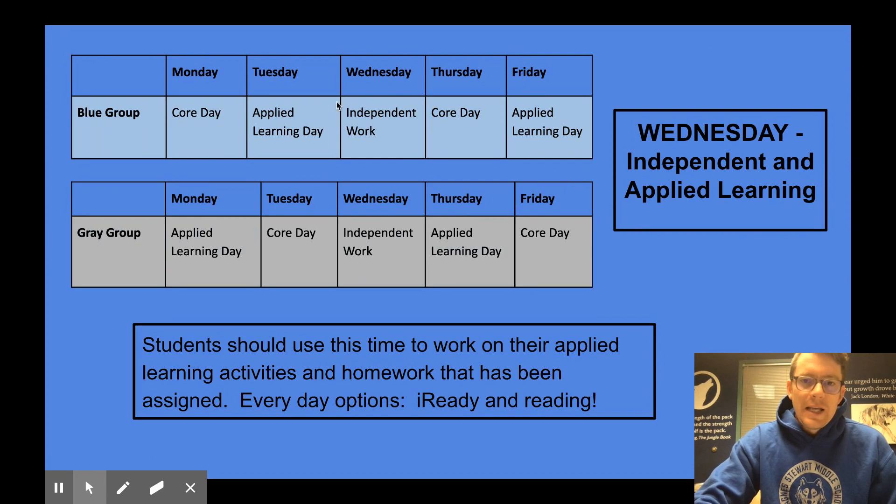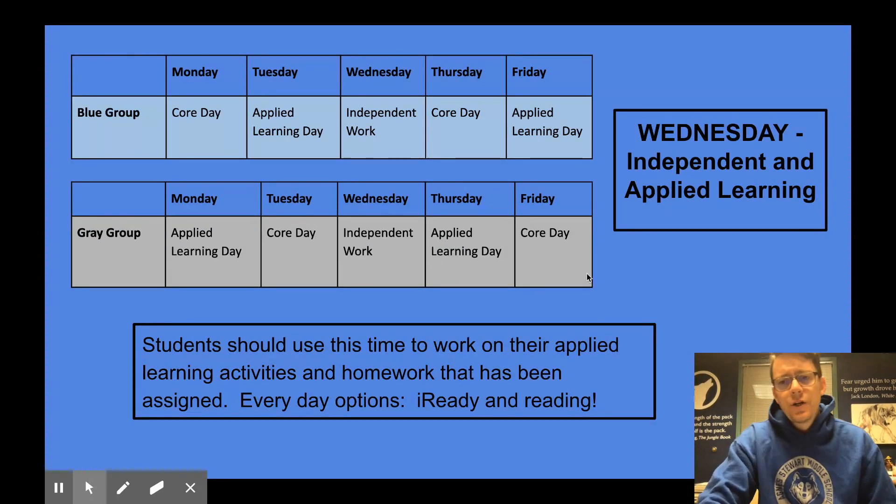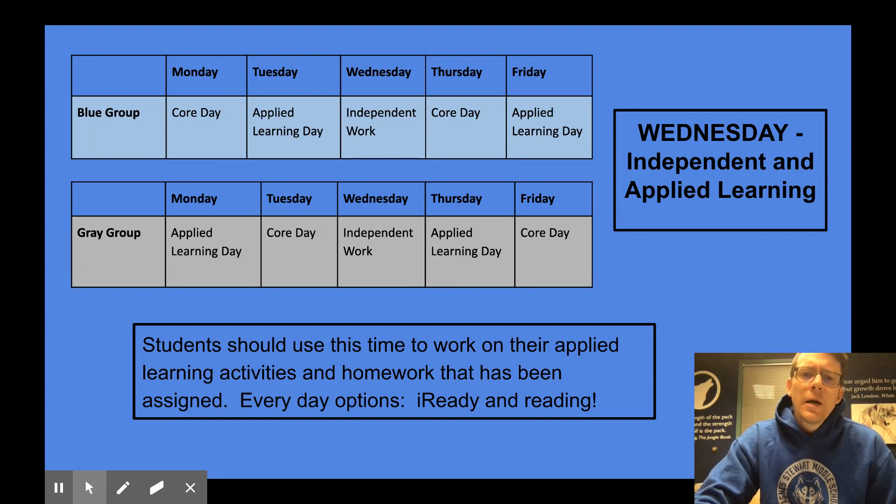Just a reminder that Wednesday is centered and saved for independent and applied learning. It provides an opportunity for professional development and learning for our teachers as they navigate new systems, and allows teachers to collaborate and share ideas. It will also help us, if we move into a hybrid model, to have a day to deep clean the building and sanitize the areas where students have been. For students on Wednesdays, they should use this time to work on homework and applied learning activities. If they say they don't have any, encourage them to do iReady math, read, or do other learning activities at home or online.